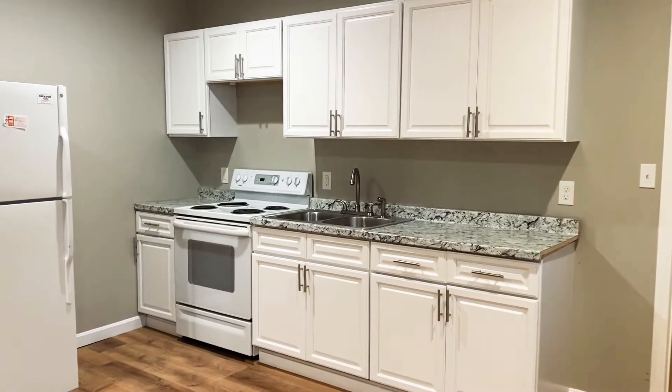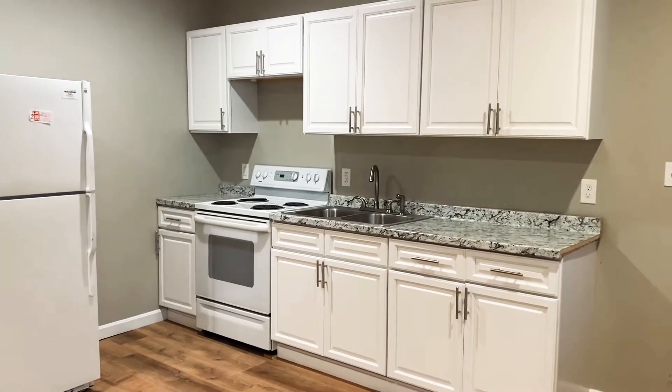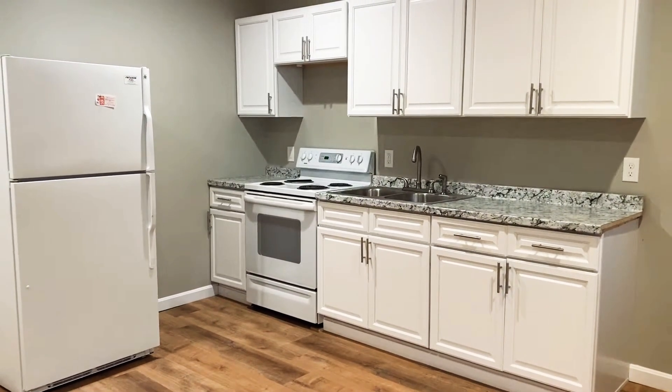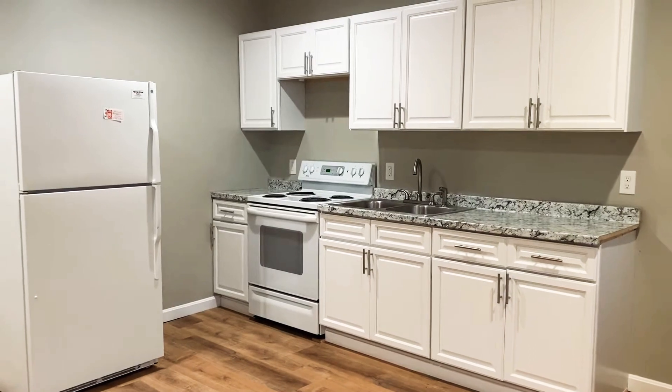This is Haley with Nexus Property Management here at 228 Ware Street, Taunton, Mass. This is a two-bedroom unit on the first floor. This is unit two.